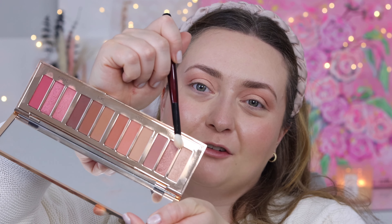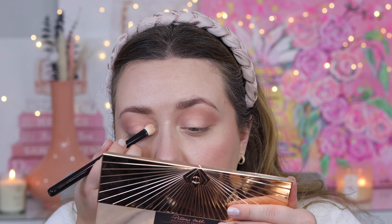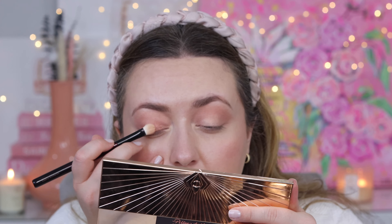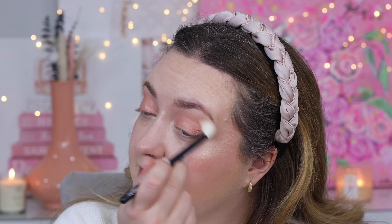I'm going with the matte pink from the day look to bring a little shape to the eye. Then I'm going in with the middle rosy pink shimmer and applying that to my lids. After that I'm taking a clean blending brush and blending everything together so we have a really soft and blown-out look.